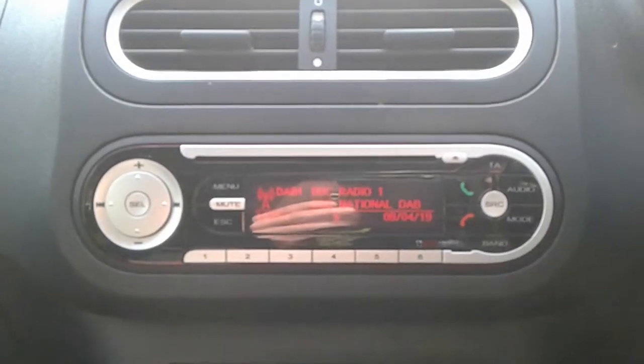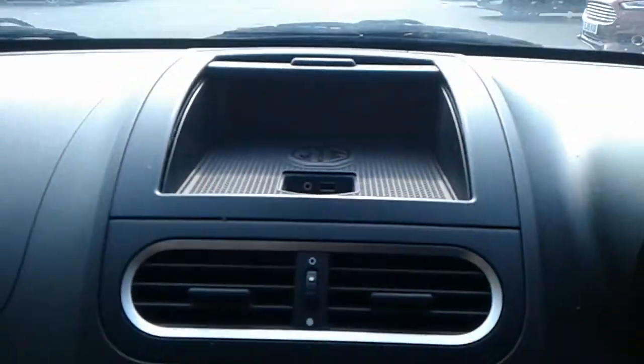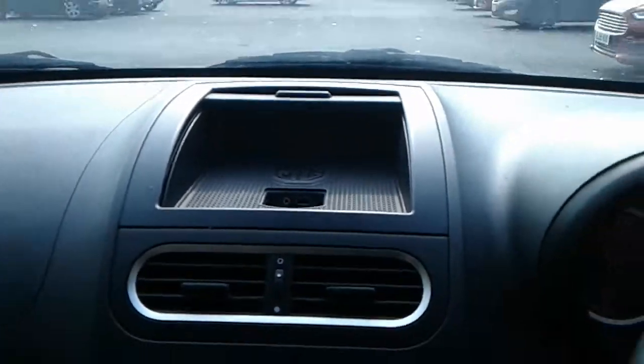There is a CD player, Bluetooth connectivity for your phone, air conditioning, a 5-speed manual gearbox, and on the dashboard a USB port and auxiliary input.